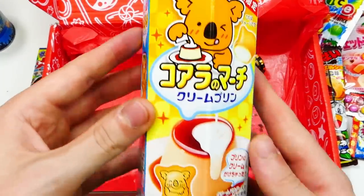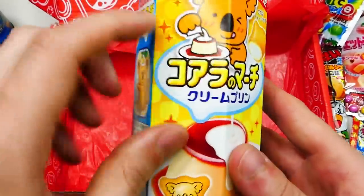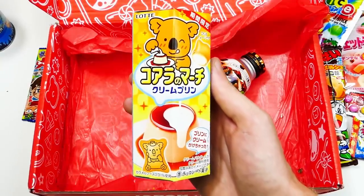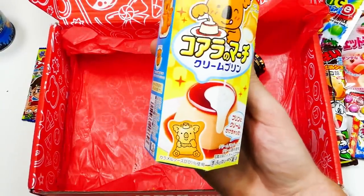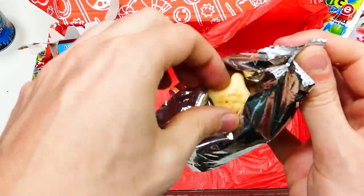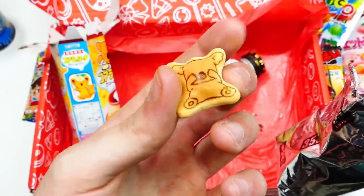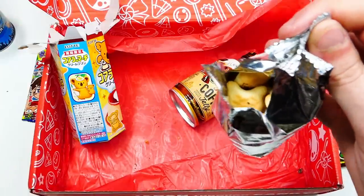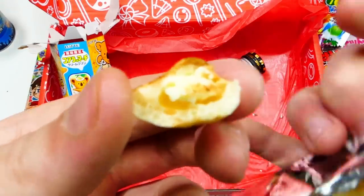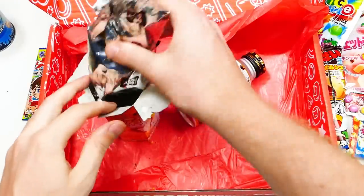Koalas! This right here is a Koala March cream pudding. These cute biscuits have a crunchy cookie outside and a custard pudding inside. So many of them — they're so cool looking. They like burn the image on there. Let me try one. Mmm, you can see that's all filling in there. Oh, that's sweet. Those are delicious, I like those. I never realized how hard it would be to make a video while eating.